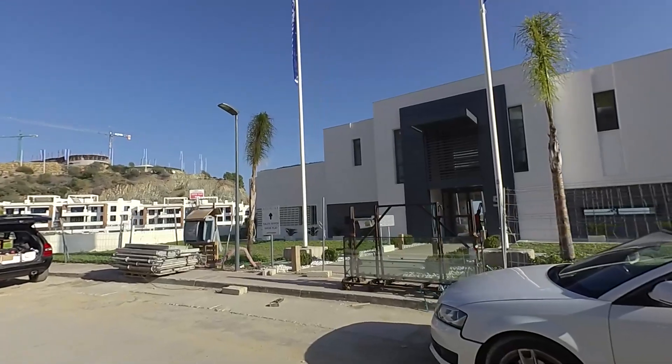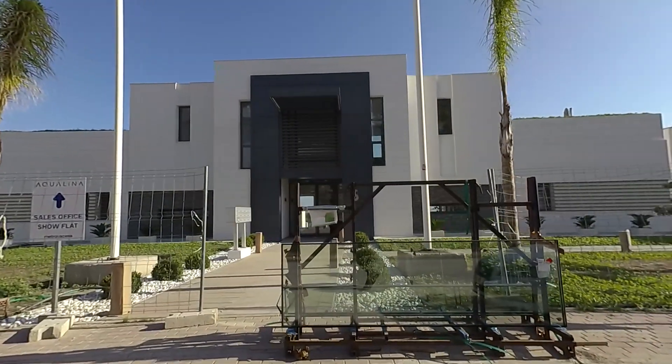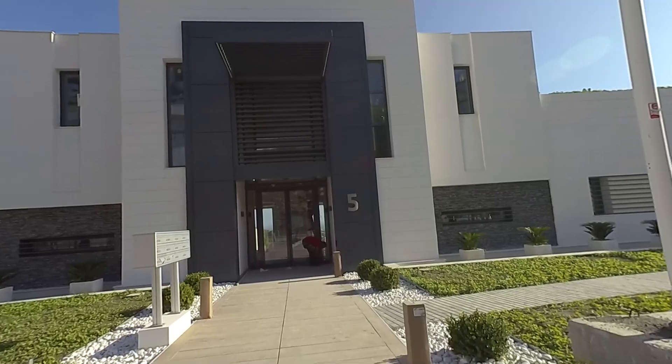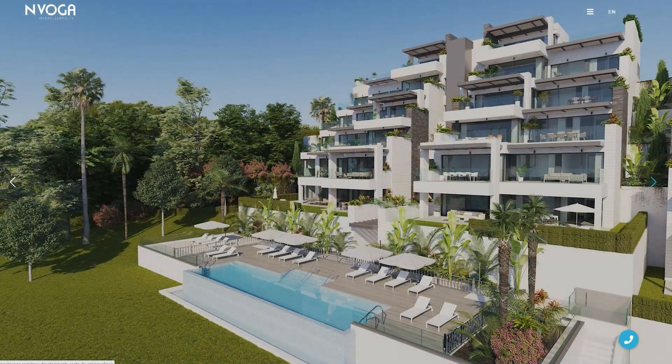We're going to have a look at a show flat. Daria's going to show us, hopefully. It's a three-bedroom penthouse and it's supposed to be quite beautiful. Let's go see — I think she's in here somewhere. Here she is.